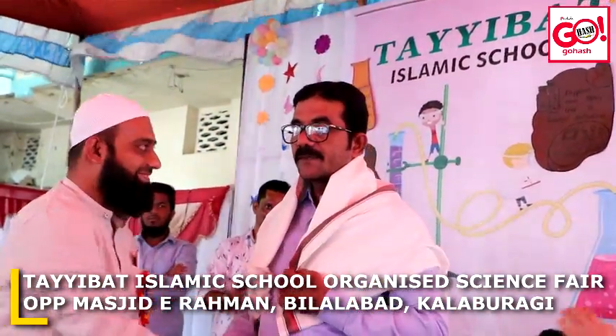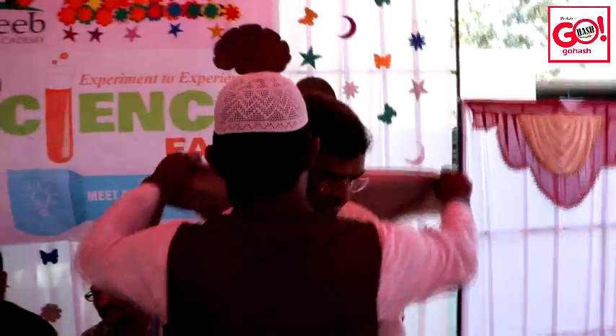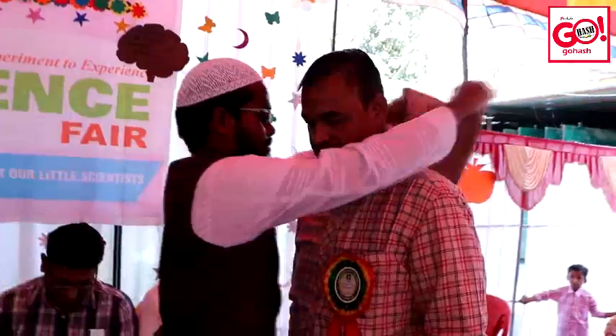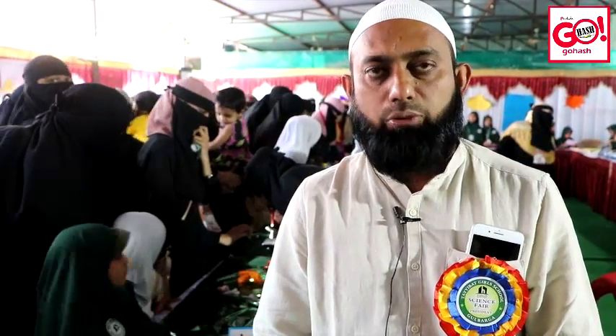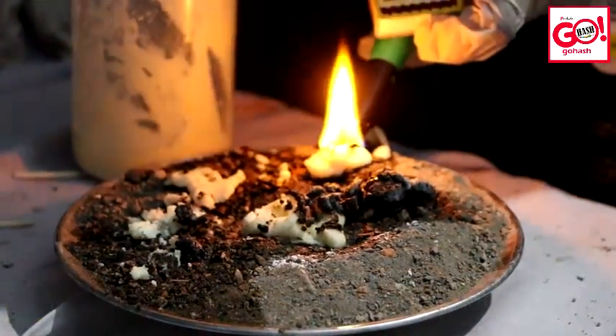I would like to say to Feroz and all the teachers of the school who have identified the talent of the children and organized this science fair — I hope that these children will be able to contribute to our society. The science fair has been conducted in a very good way to ignite the scientific temper and exhibit the innovative ideas of the students. Alhamdulillah, it has yielded very good results.